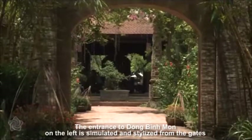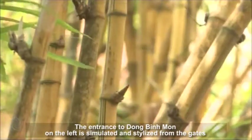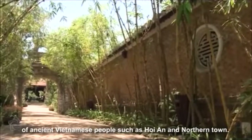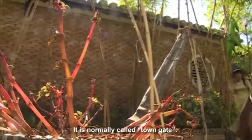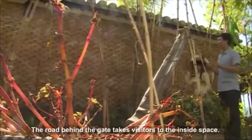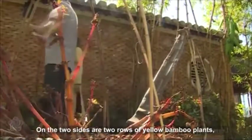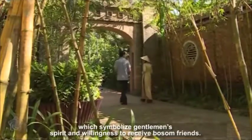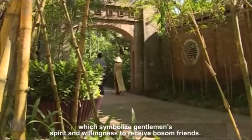The entrance called Dong Binh Môn on the left is simulated and stylized from the gates of ancient Vietnamese towns such as Hoi An, commonly called the Town Gate. The road behind the gate takes visitors to the inside space. On the two sides are two rows of yellow bamboo plants, which symbolize a gentleman's spirit and willingness to receive bosom friends.